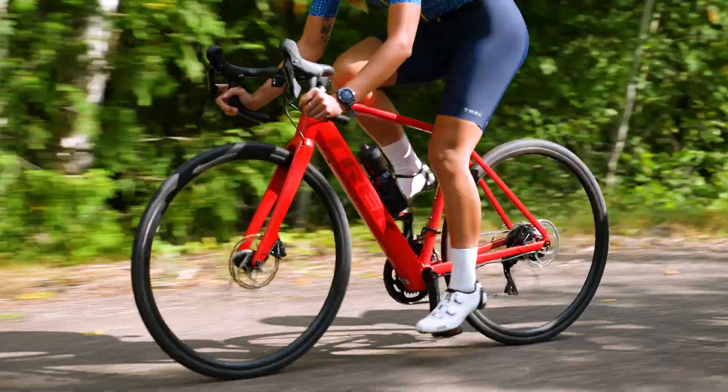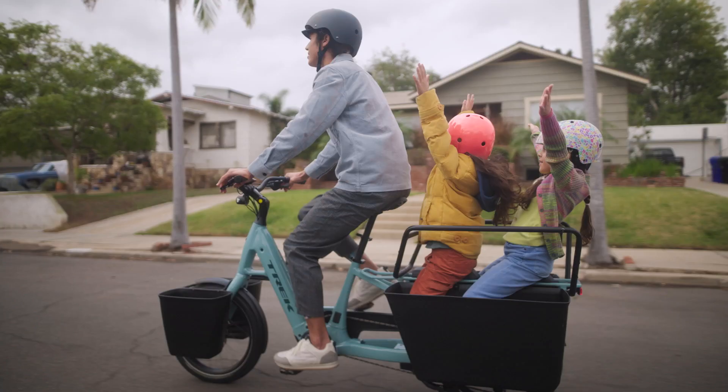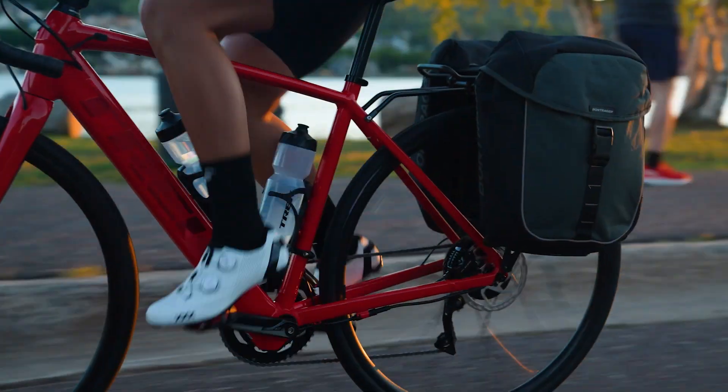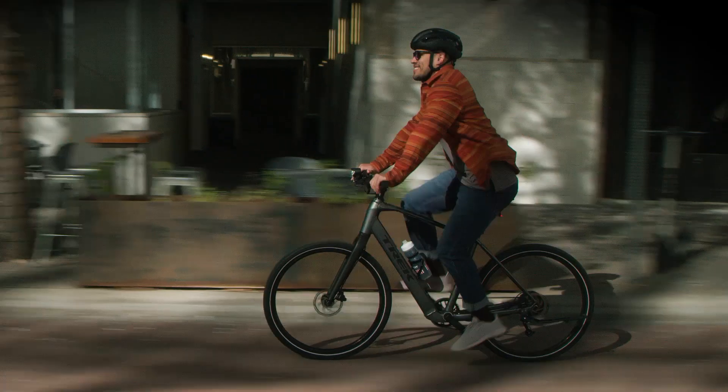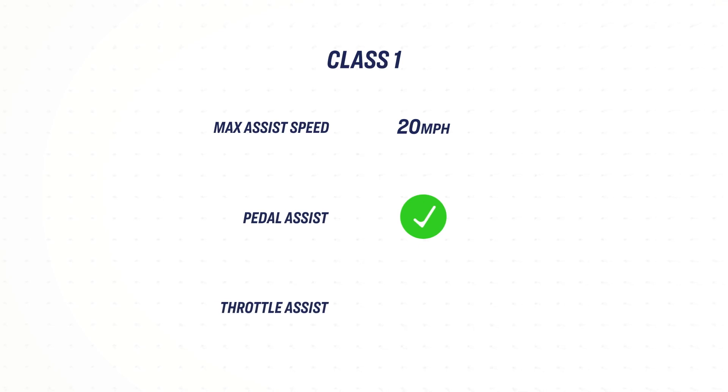There's a ton of variety in the wild world of e-bikes. Electric bikes fall into several different classes depending on their max assist speed and whether or not they include a throttle. Class 1 electric bikes use a battery and an electric motor to provide assistance up to 20 miles an hour, and they cannot have a throttle — they only provide assistance when the rider is pedaling.